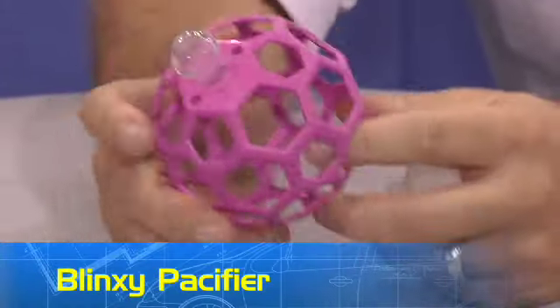This is a Blinksy, and this is just a pacifier with a cool nipple. There are a couple of different nipples and different colors, and it just gives the baby something to grab onto — just a fresh, new-looking kind of pacifier.